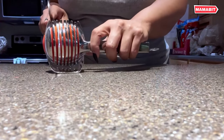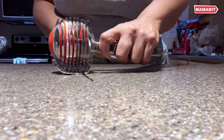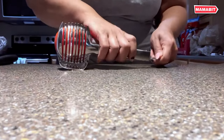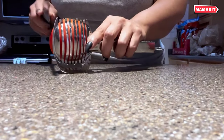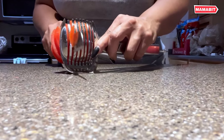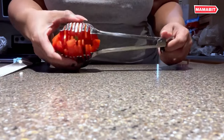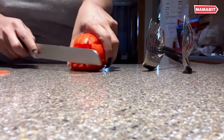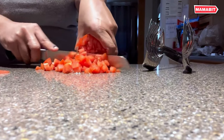Say goodbye to uneven slices and messy cutting with the K-Crown Tomato Slicer. This essential kitchen gadget brings German design ingenuity to your countertop, making slicing fruits and vegetables quicker and easier than ever before. Made of 100% food-grade 18-8 stainless steel, this durable and eco-friendly tool is built to last. The unique clamp design doubles as food tongs, making it a perfect multipurpose tool for slicing tomatoes, onions, lemon, citrus fruits, and more.